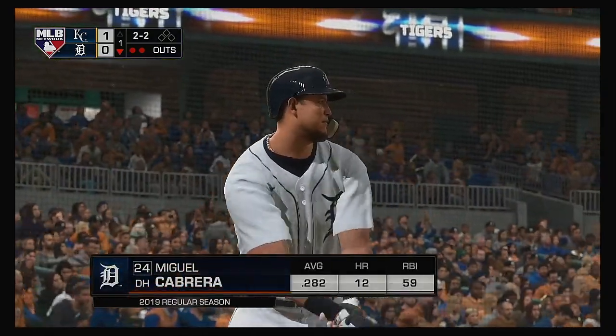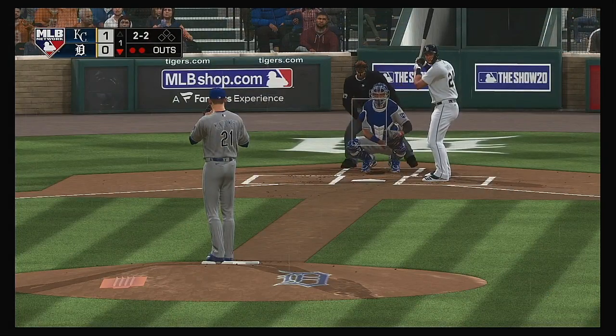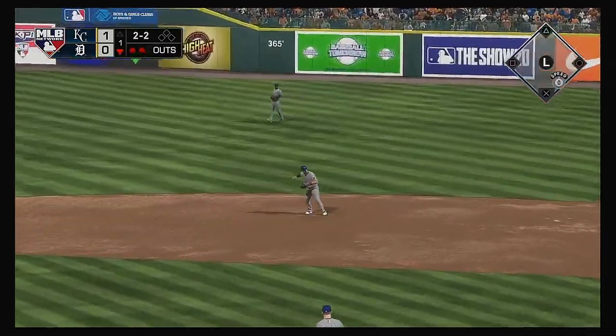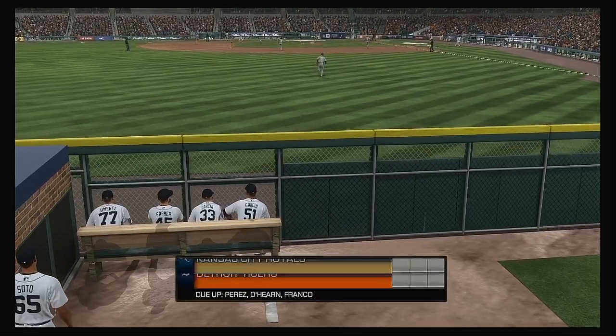Striding forward now: Miguel Cabrera, looking to get on base and keep this first inning alive. Cabrera awaits the 2-2, and this is on the ground for Merrifield at second — right to him, throw on to first, gets him, and the side is retired.